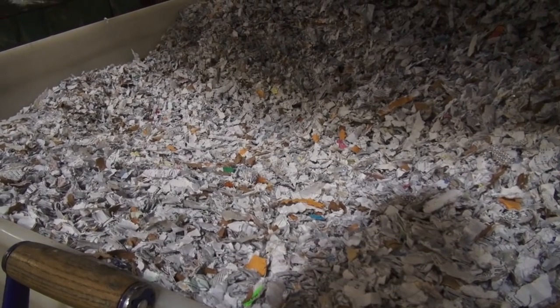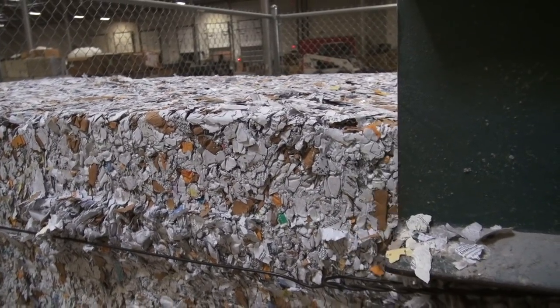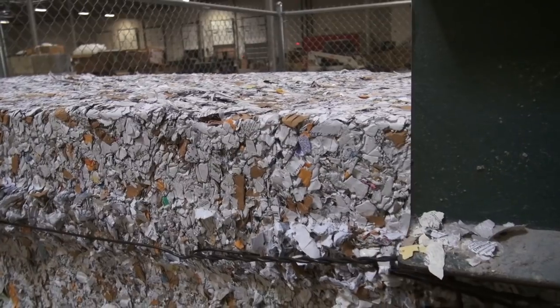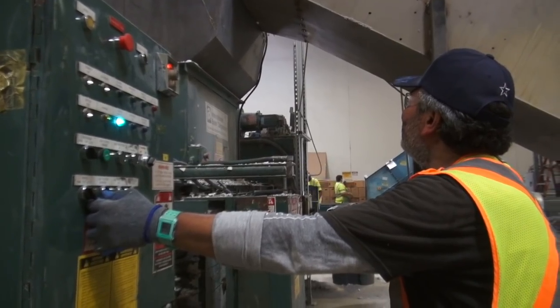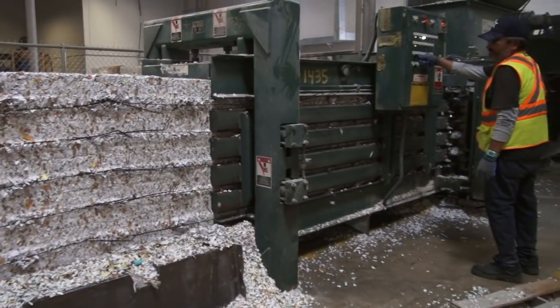All the fine little pieces cut up after that go into our baler, where it compresses those fine pieces into a bale that weighs anywhere from 1,500 to 2,000 pounds, or about a ton.